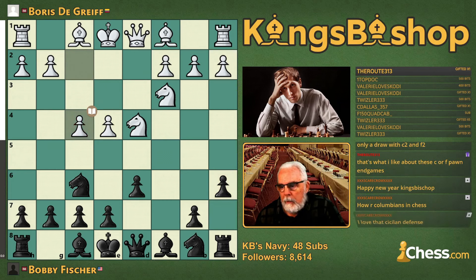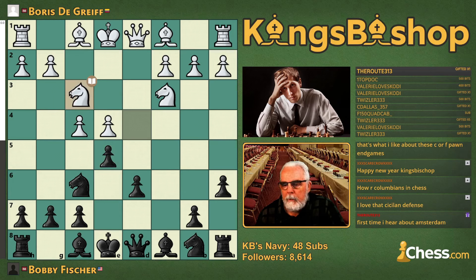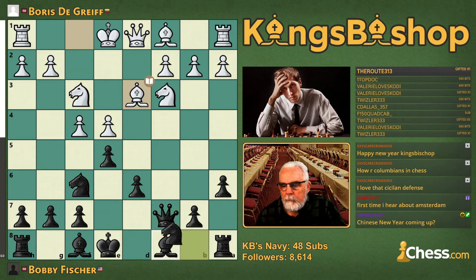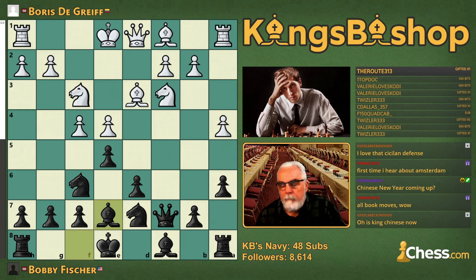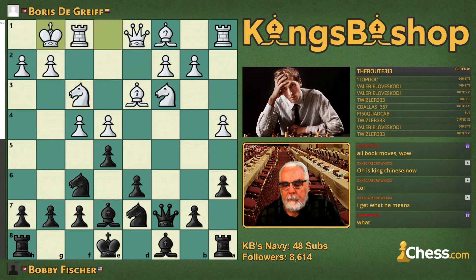F4 is the Amsterdam variation. E5 from Fischer, knight back to F3, Queen C7, Bishop D3, Queen's knight to D7, and pawn A4. Now Bobby plays B6 here, but the book move is Bishop E7. The book move continues with castles, castles.